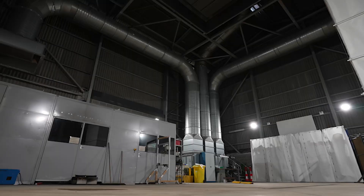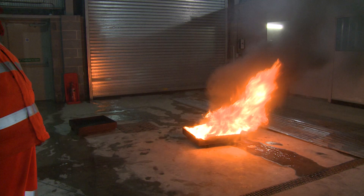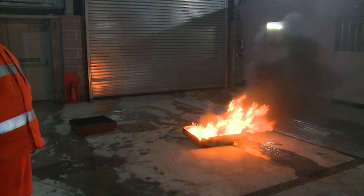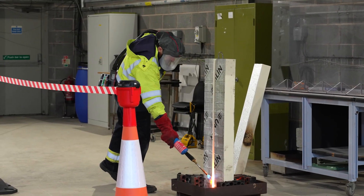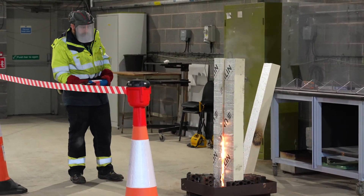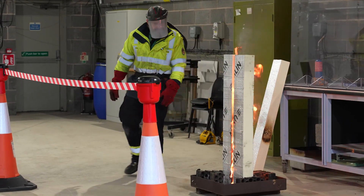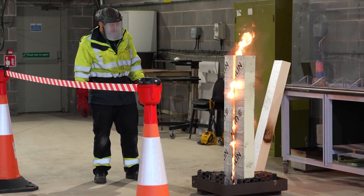Our burn hall has a thermal rating of about three megawatts for continuous fires — that's like a big garden bonfire — and up to five megawatts for short bursts. We use this facility to help us test new materials and new processes so that the risks can be managed effectively, whilst we learn about the properties of those materials, which then feeds into risk assessments.